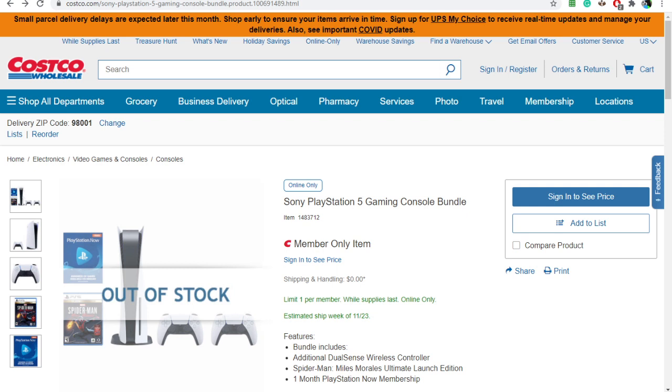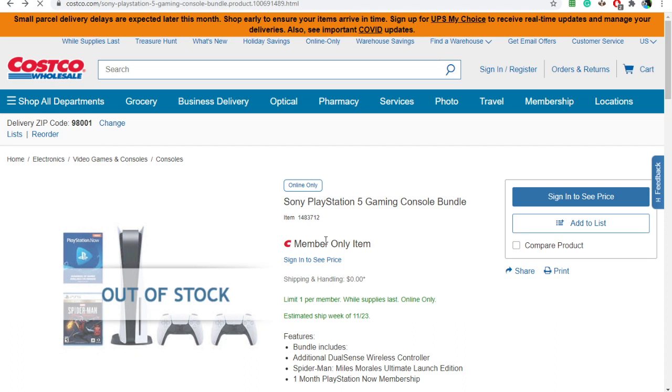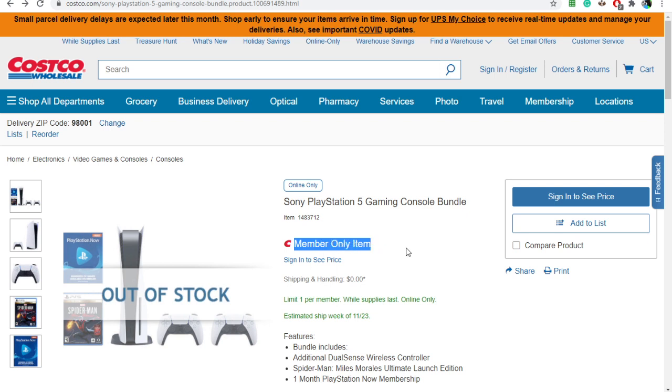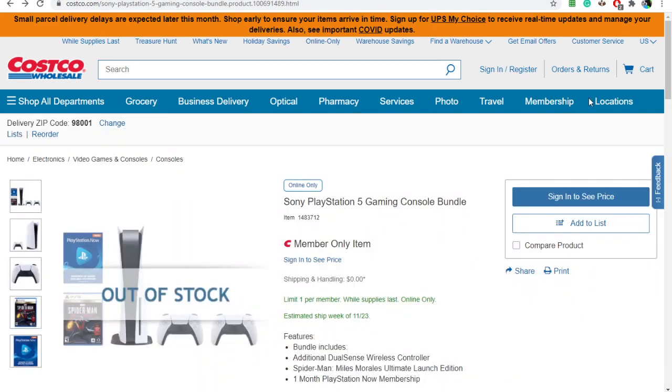I hope this helped you out. Remember, you're going to want to click sign in and do that — this is only if you have a membership, it's a member-only item. I thought it was going to be in a warehouse, but it says online only. So you're going to go in, it's a member-only item, and you're going to have to have a Costco membership. There's two: there's a member and executive member. Once you get in, you get through — bam, it should let you.